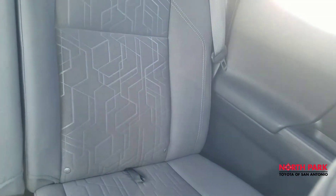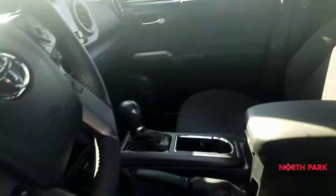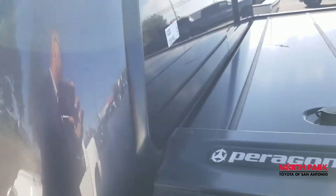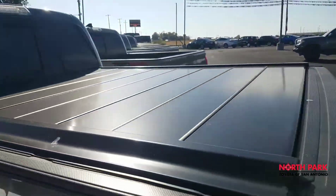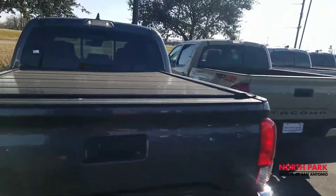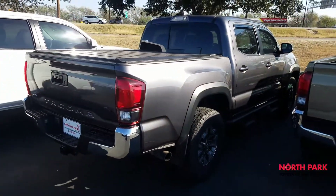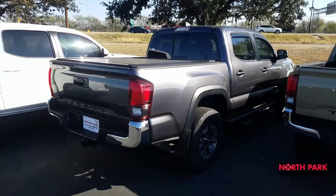Here's a look at the rear seats, also in excellent shape. So, very nice vehicle — still looks and smells new. On sale here at North Park Toyota. If you have any other questions, you can reach out to me at 210-391-7343. This is Isaac once again — hope to hear from you soon.